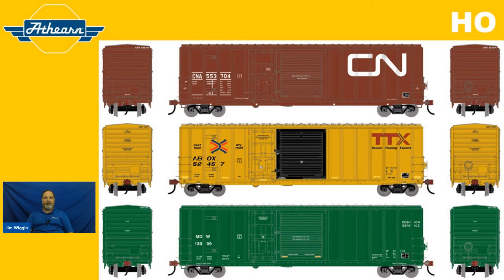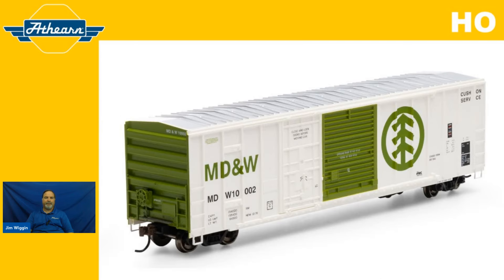Now let's talk about the features and some of the exciting updates we've been making here at Atheron. There are now going to be two different class bodies of the 5277, based on Railbox prototypes. The earlier class runs from road numbers 50400 to 50999, and the later class from 51000 to 52449. So two different class bodies will be offered.